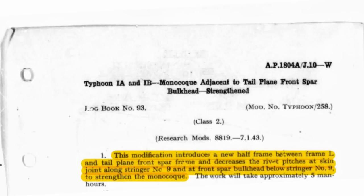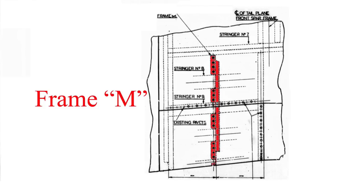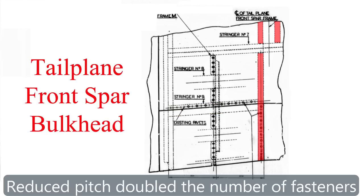Hawker Typhoon modification 258 is the next one, and this was a little bit more substantial. They found some buckling fore and aft of the transport joint and, as part of their process of identifying what was causing the failures, started strengthening these areas. Modification 258 introduces a new frame just after the transport joint in the rear monocoque section called frame M. In addition, they reduced the rivet pitch along stringer number 9 forward of the tailplane spar bulkhead, and also reduced the rivet pitch along the bottom of the tailplane spar bulkhead and its attachments to the skin.